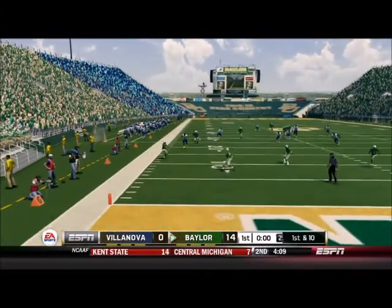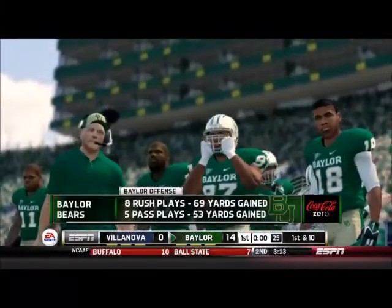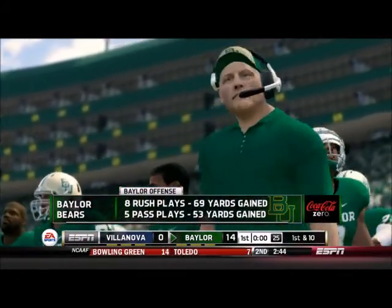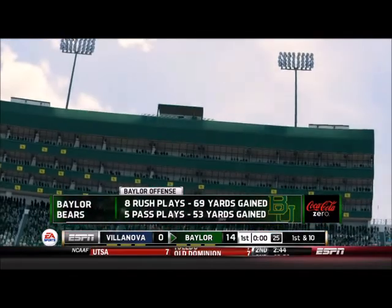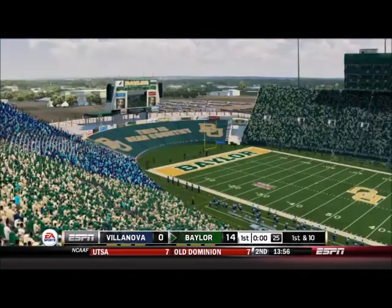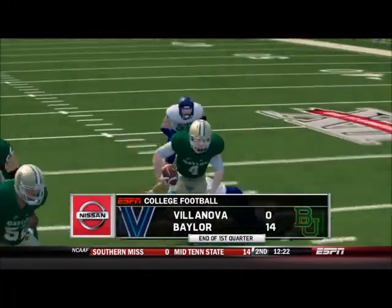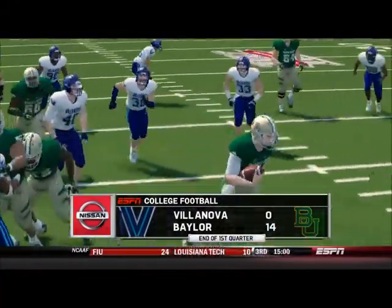But look at this punt — what a beautiful punt, out of bounds at the one-yard line. Villanova getting ready to try their best to stop this offense, as you can see, that's been gaining a ton of yards. They will wait until the second quarter to do so.